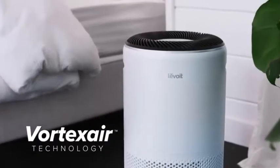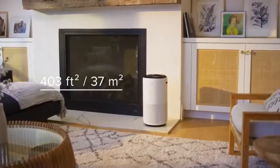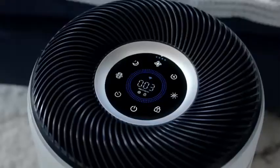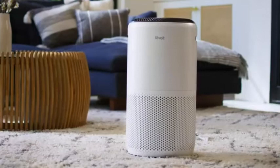The cylindrical design provides powerful filtration in mid- to large-sized rooms, so you can enjoy fresh air whenever, wherever. Always stay in touch with your environment with the Levoit SmartTrue HEPA Air Purifier.